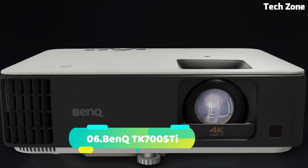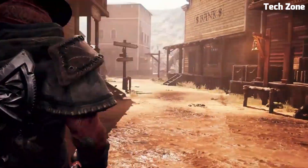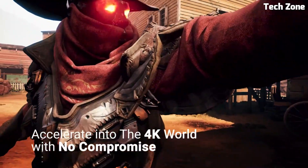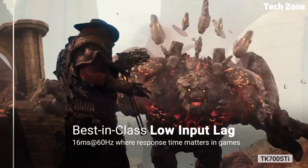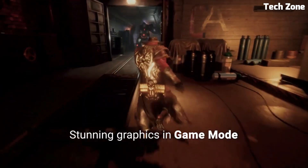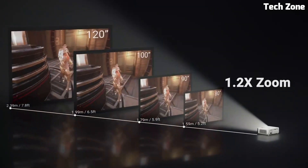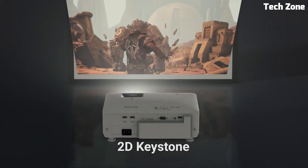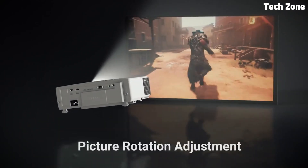Number 6: BenQ TK700STi. This is a high-performance short-throw projector designed for immersive home entertainment and gaming experiences. It features 4K UHD resolution with HDR support, delivering stunningly detailed and lifelike visuals with vibrant colors and enhanced contrast. The projector boasts a high brightness of 3,000 ANSI lumens, ensuring bright and well-defined images even in well-lit rooms. Its short-throw capability allows it to project large images in tight spaces, making it suitable for smaller rooms or gaming setups. The projector offers low input lag and high refresh rate, providing a smooth and responsive gaming experience. It also features built-in 5-watt speakers for immersive audio playback.